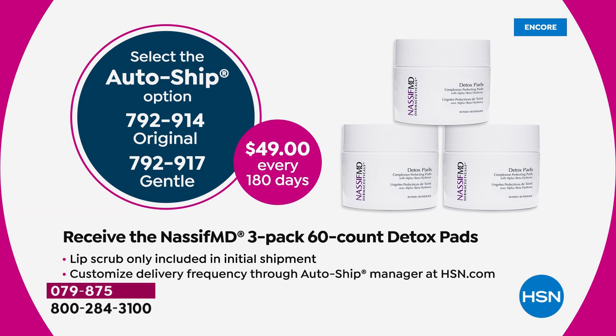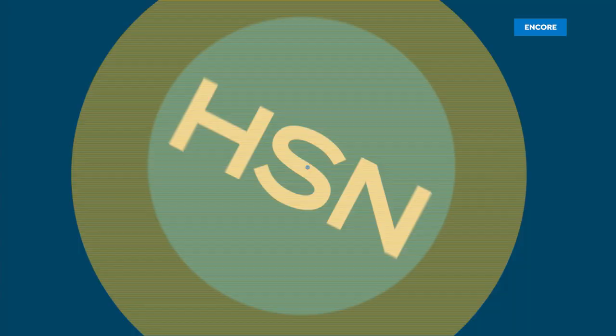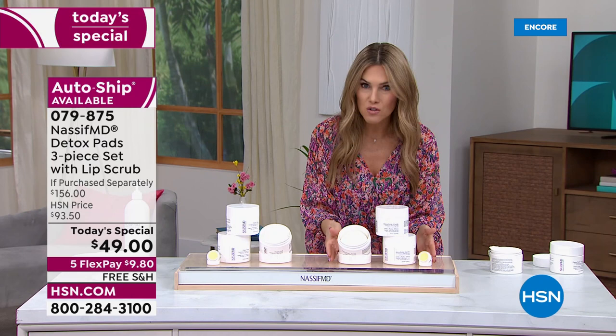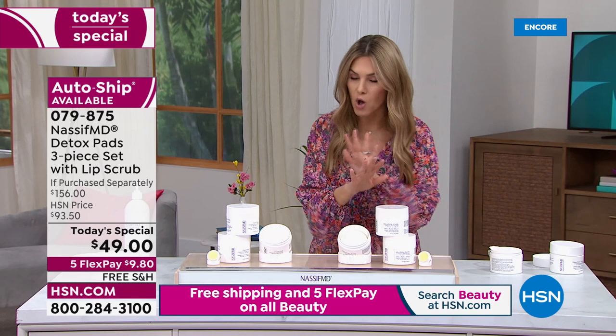Smart savvy shoppers wait for this one-day offer — the first Today Special of the year. Everyone's choosing auto ship to lock in the value. Instead of buying one tub for $46 later, we'll keep sending you all three for $49. You can stop, start, send to a different address, or customize your shipment. Choose original — salicylic and glycolic — which most are choosing, or the gentle version Dr. Nassif created for those who don't tolerate those acids.